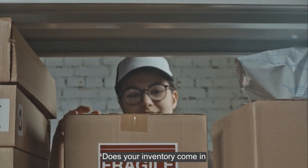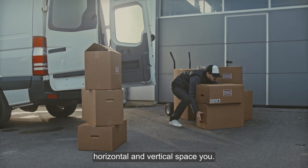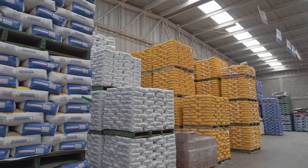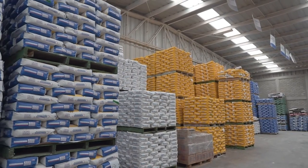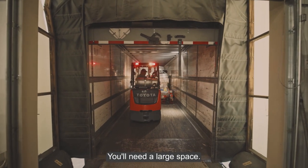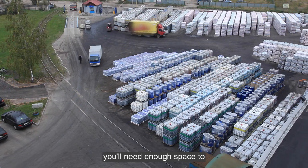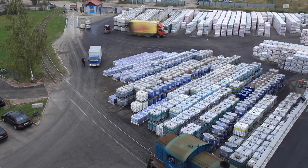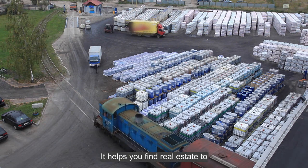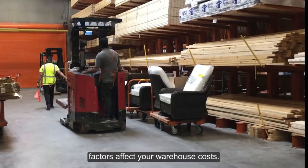Identify your storage needs before signing any contracts. Consider your product — do you have palletized products you can stack? Does your inventory come in different shapes and sizes? This helps determine how much horizontal and vertical space you need. It's also important to consider where your inventory comes from. If products arrive on pallets, your warehouse will need a loading dock and a forklift. You'll need a large space if your inventory is shipped in large containers, to accommodate container movement.